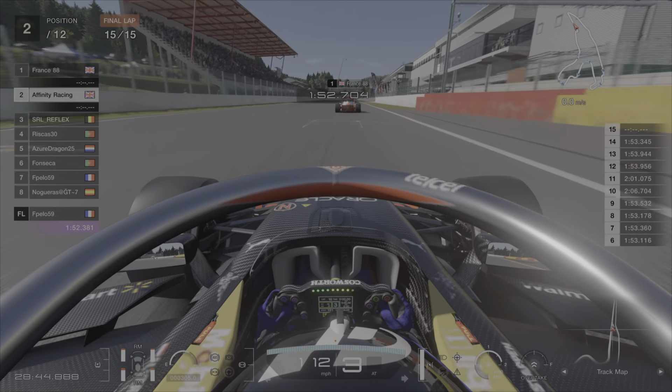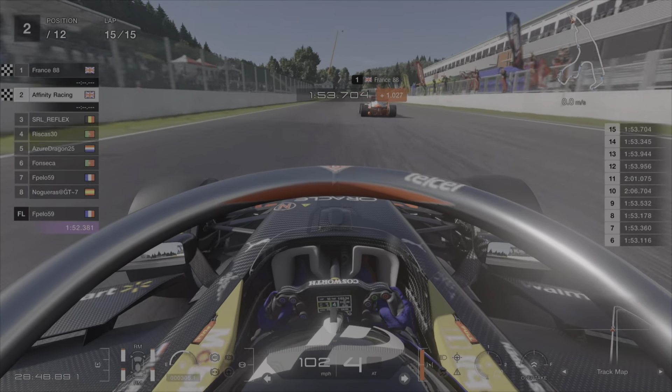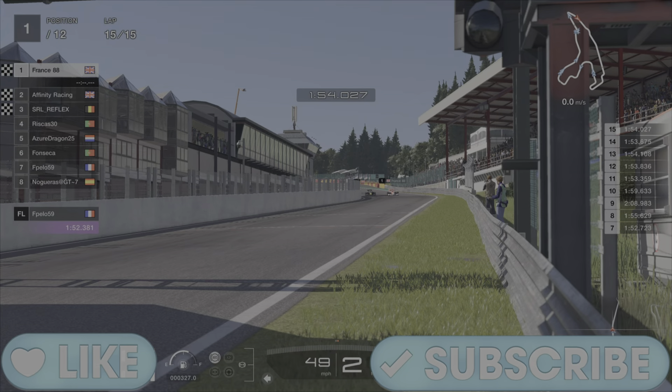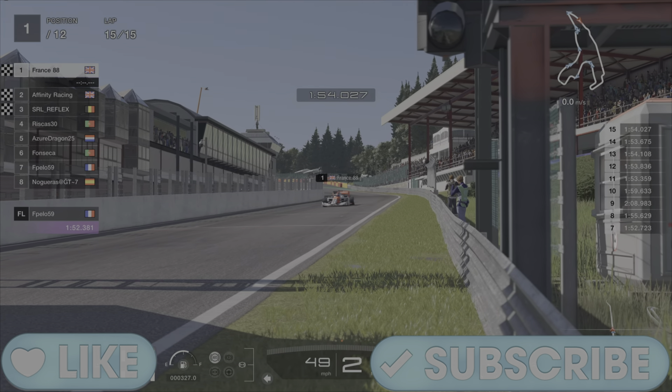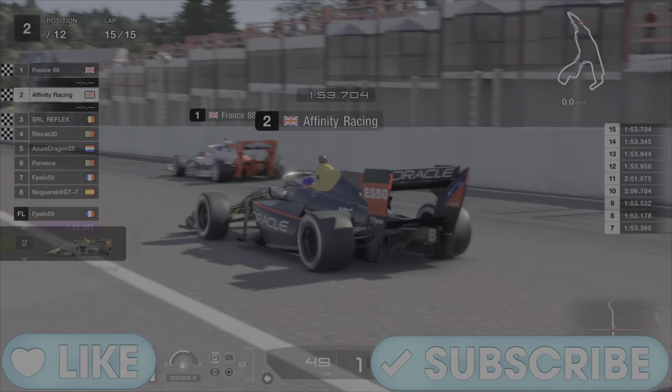I'm going on board with Affinity to show how close this is after 30 minutes of racing — crossing the line separated by about two or three tenths of a second. What an absolute epic race, and that was a victory for myself in the Nations Cup. GG to Affinity, like and subscribe to the channel, and I'll see you guys next time!